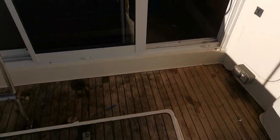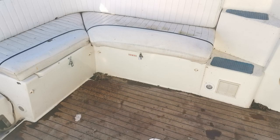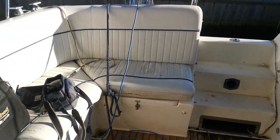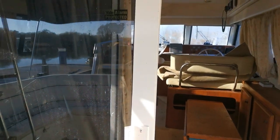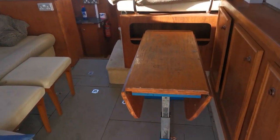Starting here in the aft cockpit, showing you the teak decking, around to the upholstery, and all the way around to the companionway, which is a sedan-style sliding patio door, and then into the saloon.